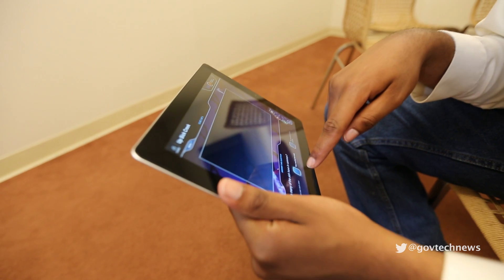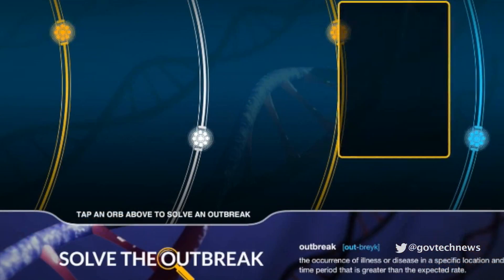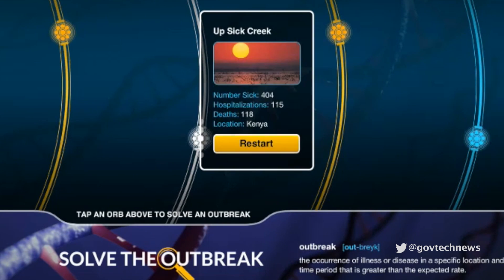It's fun to play Solve the Outbreak and learn about disease tracking, but the game's novelty wears off after a few rounds. There are only three missions so far, so players will quickly get tired of solving the same problems over and over again. At most, Solve the Outbreak will pique your taxpayers' interest in public health and epidemiology and prompt them to conduct their own further study beyond the game's features.